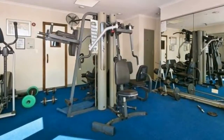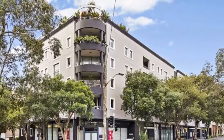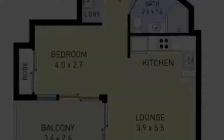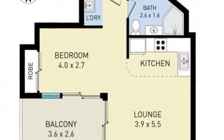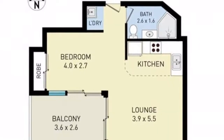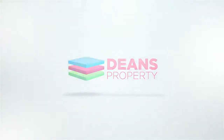Current lease expires the 10th of January 2021. Contact us now for private inspections — this opportunity won't last. For more property listings visit www.denceproperty.com.au.